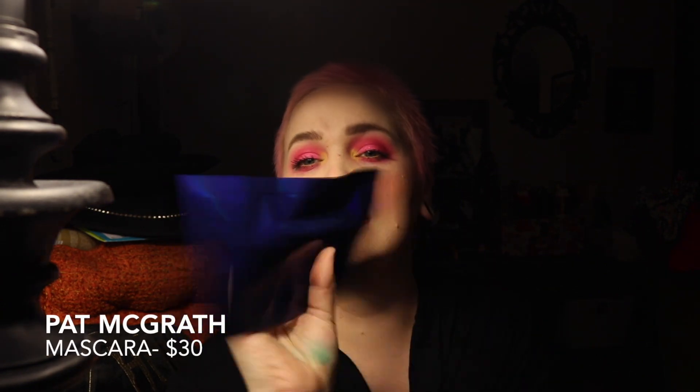The next thing is Pat McGrath Labs — it is the Fetish Eyes mascara. Then we have something from Kosas Sport — it looks like it's their Lip Feel Advanced Lip Care, powered by active botanicals. I think it's just fancy chapstick. Then we have IT Cosmetics Brow Power Perfecter, a five-in-one waterproof powder gel pencil.